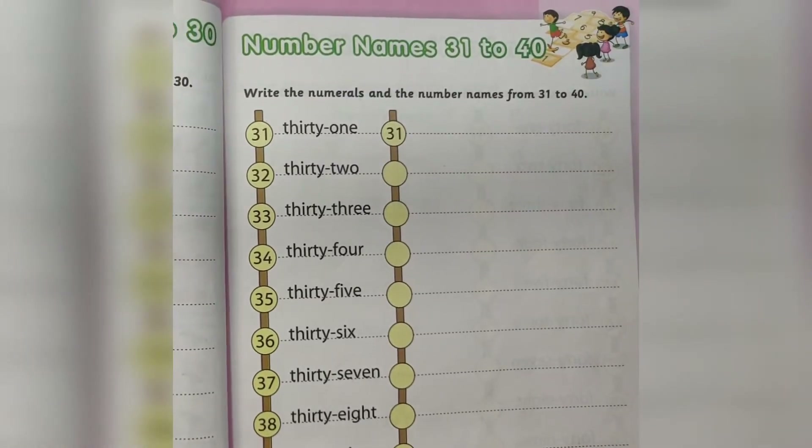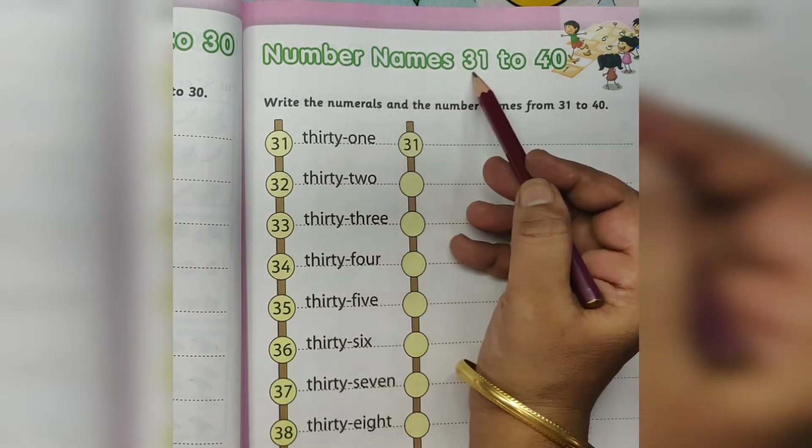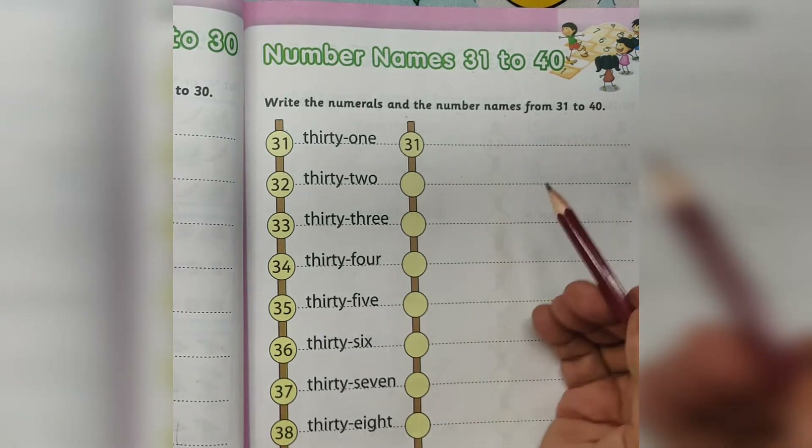Hello children, welcome to Gokulam. This is for kindergarten student worksheet activity. Number names 31 to 40. Write the numerals under the number names from 31 to 40.